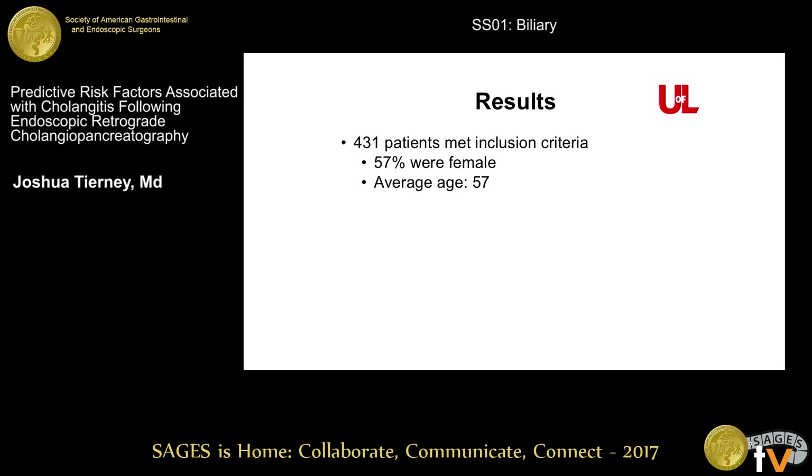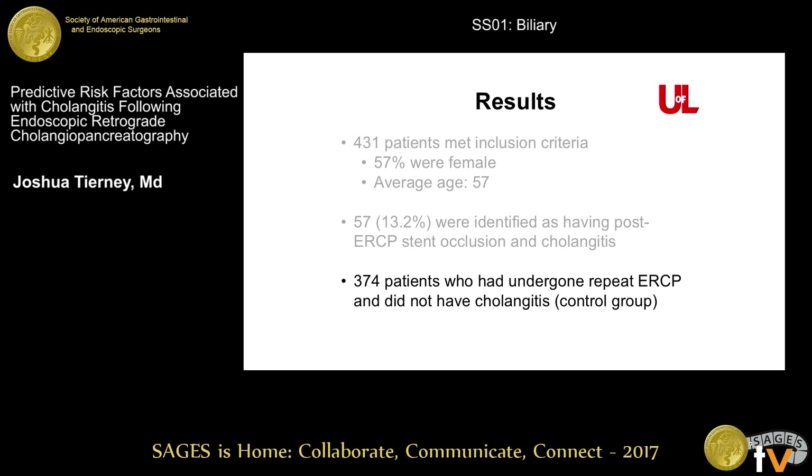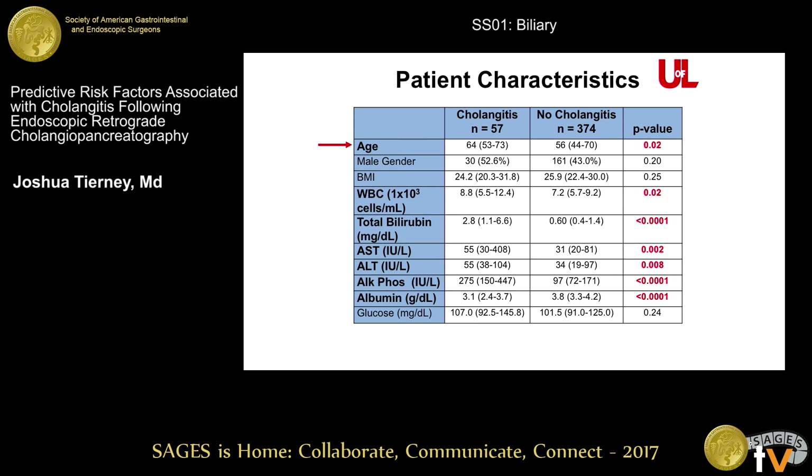There were 431 patients who met the inclusion criteria; 57% were female, the average age was 57, and there were 57 patients identified as having stent occlusion and cholangitis, which was about 13.2% of all patients. 374 patients did not develop cholangitis and were used as a control group. As you can see, there were a few significant differences between the two groups — one was that the cholangitis group was older, they had elevated white count, elevated bilirubin, elevated LFTs as you would expect, and a lower albumin.